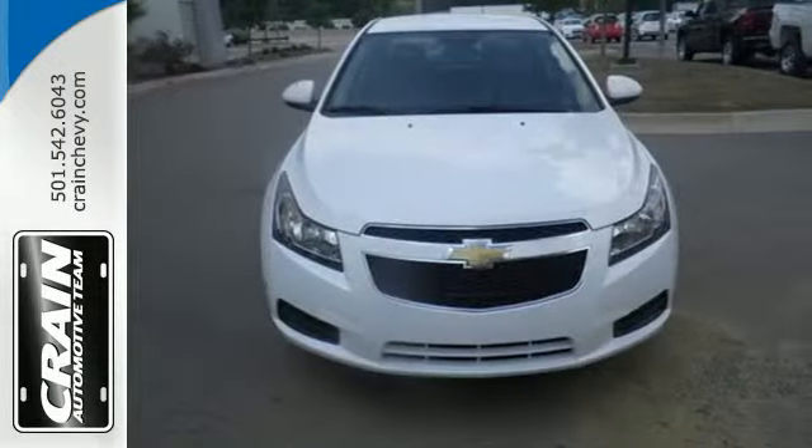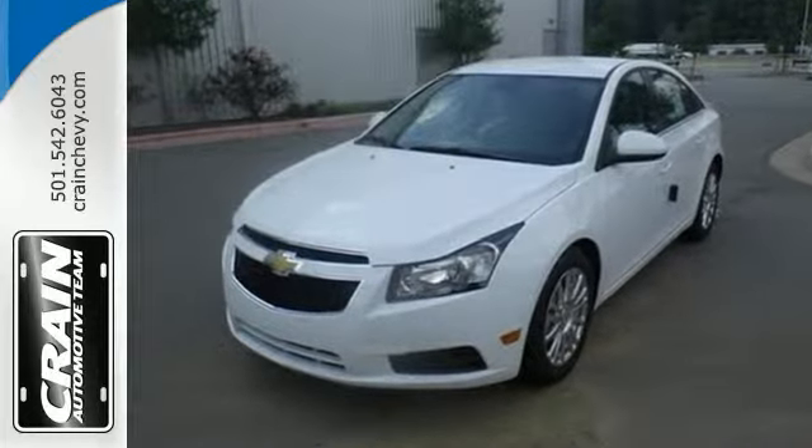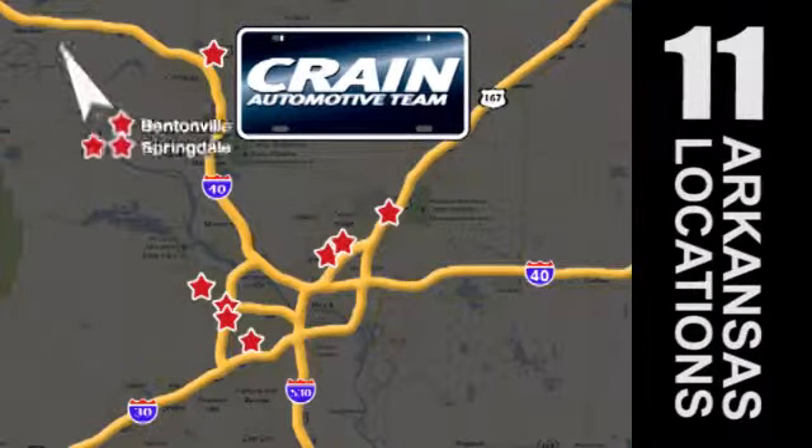Make your neighbors jealous and put this Cruze in your driveway today. Visit us anytime at craneteam.com. Go, go, go — the Craneteam's got them! Craneteam.com.